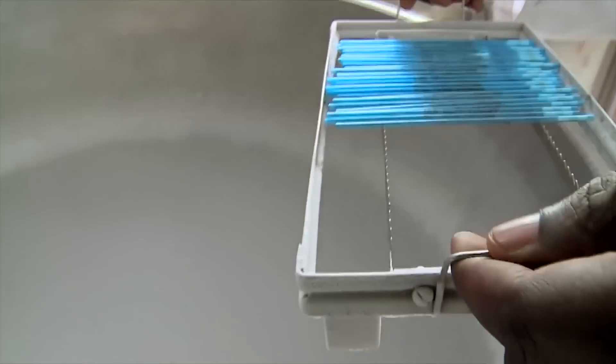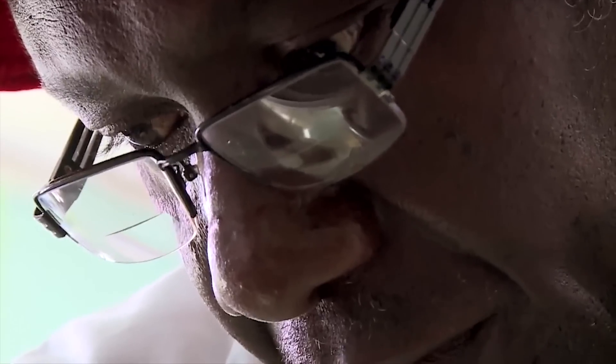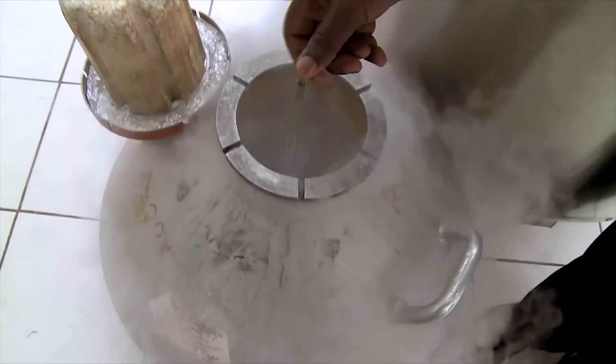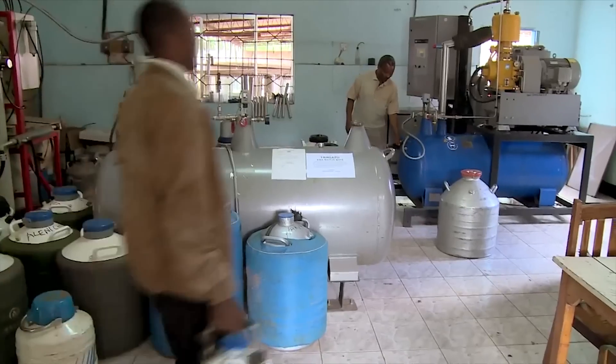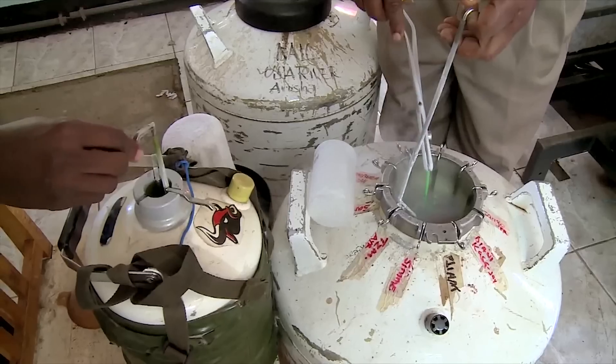Samples are frozen and contained in liquid nitrogen. This makes transporting them easy and allows storage for many years without the use of electricity. Up to 150,000 straws are produced each year at this centre. Inseminators use them as needed in communities all over Tanzania.